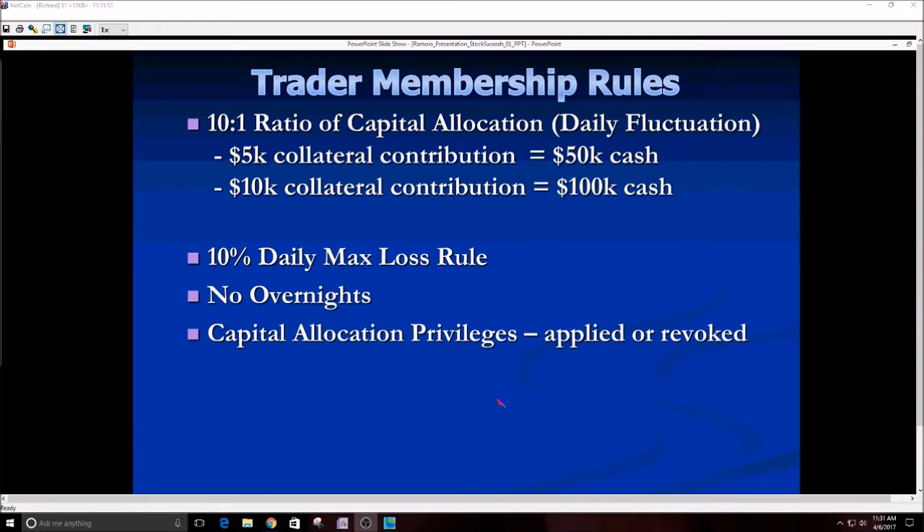Capital allocation privileges can be applied or revoked at any time. When you start off, you have 10-to-1. If a trader is monitored for several weeks or months and is doing very well making consistent profits, there may be a possibility they could get 12-to-1 or 15-to-1. Vice versa, if a trader is being reckless with someone else's money, the firm reserves the right to decrease from 10-to-1 to 8-to-1 or 6-to-1 or even 1-to-1. You're trading someone else's money, so you have to follow their rules — they reserve the right to apply or revoke capital allocation privileges at any time.